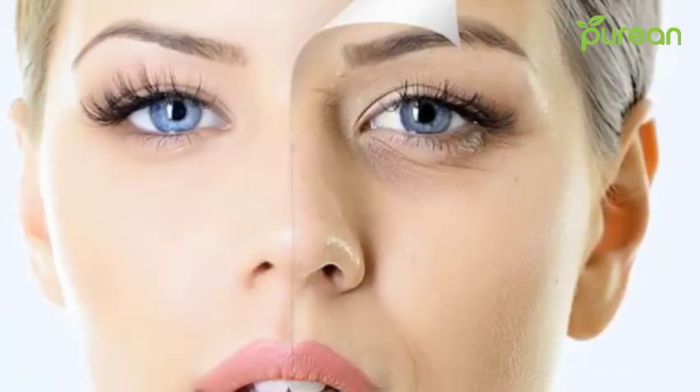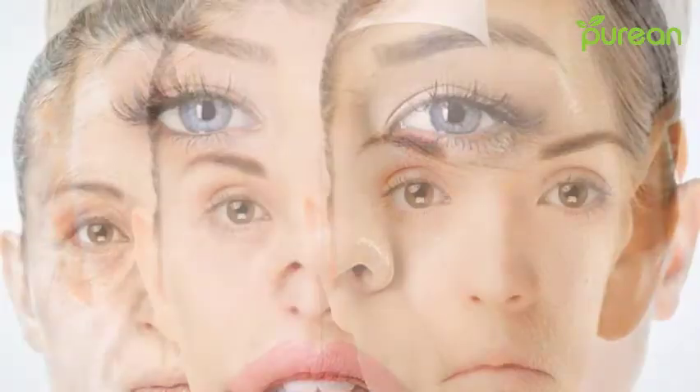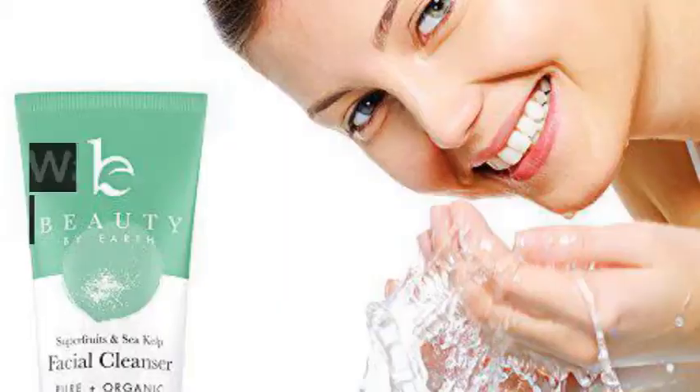We don't know how to stop the clock, but we can help you fool the cameras and mirrors into thinking you're a younger you. Here are some essential tips to get the skincare routine you need, so let's get started.